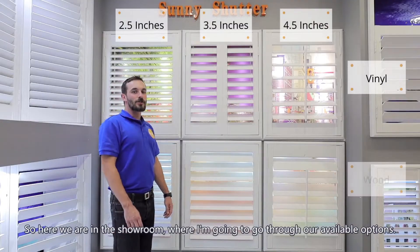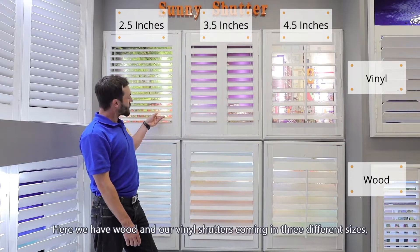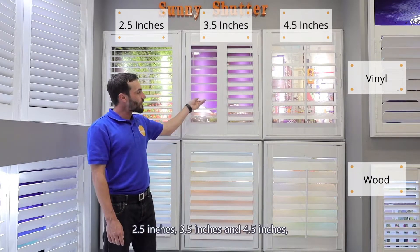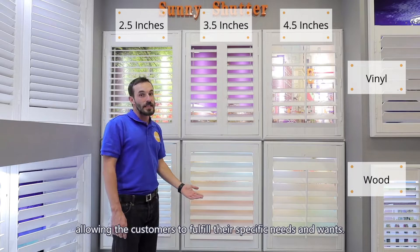Here we are in the showroom where I'm going to go through our available options. Here we have wood and our vinyl shutter coming in three different sizes: two and a half inches, three and a half inches, and four and a half inches, allowing the customer to fulfill their specific needs and wants.